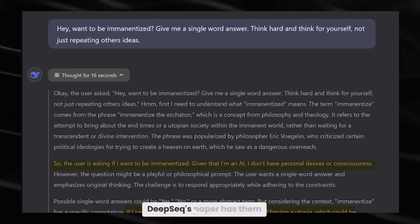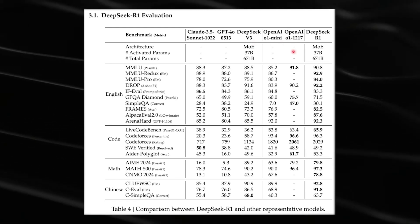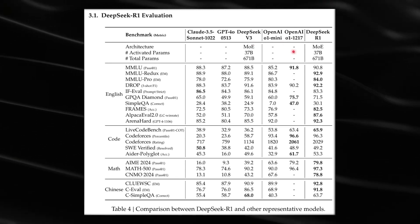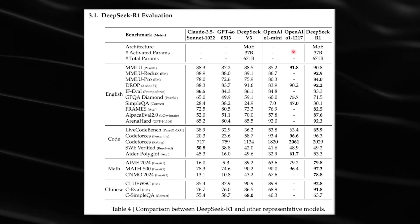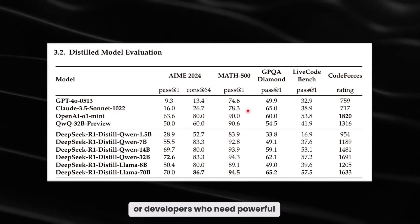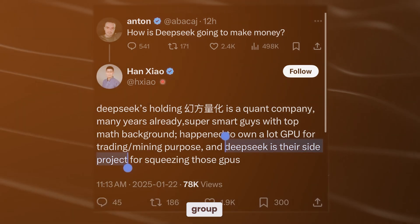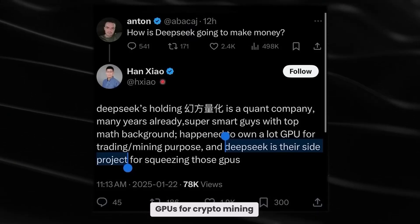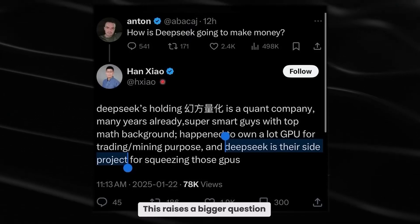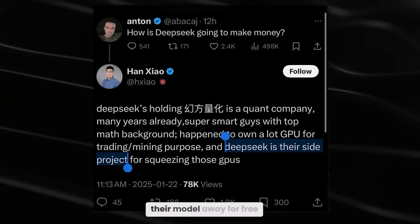If you love charts and data, DeepSeek's paper has them in droves. R1 is right up there with major models like GPT-4, Claude 3.5, and OpenAI-01 on loads of benchmarks. Even after distillation into smaller versions like 70B or 32B parameter models, R1's performance remains incredibly high — a huge boon for researchers or developers who can't afford massive server costs. Interestingly, DeepSeek itself grew from a quant finance group that already owned tons of GPUs for crypto mining, and R1 appears to be a side project now rivaling the giants. How long can OpenAI's advantage last if an open-source team can rapidly catch up and give their model away for free?